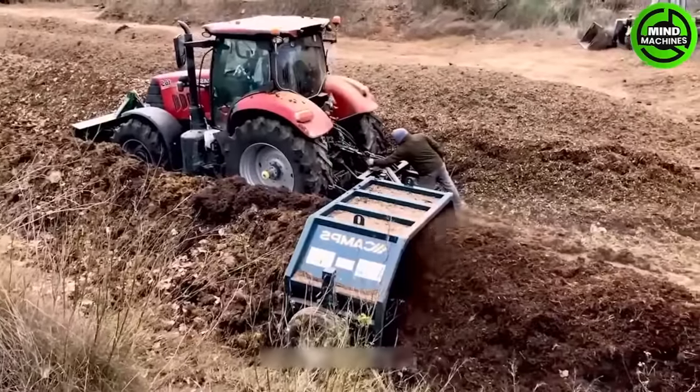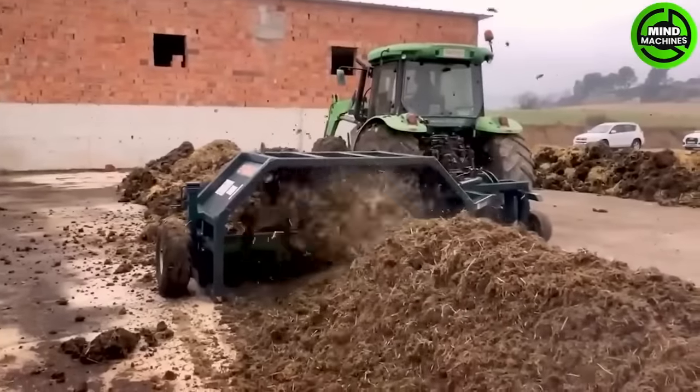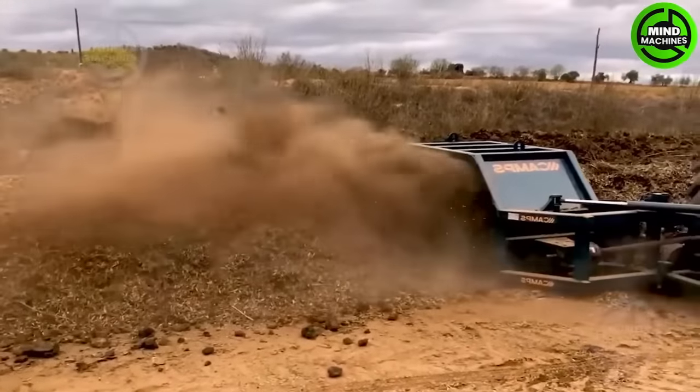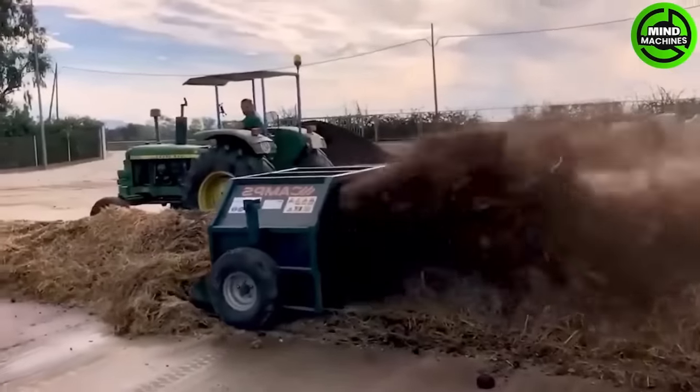The Campus VC2500 Manure Mixer showcases innovation and efficiency in compost processing. Its automatic control system adjusts speed and pressure to optimize mixing and distribution, not only saving energy but also reducing emissions.